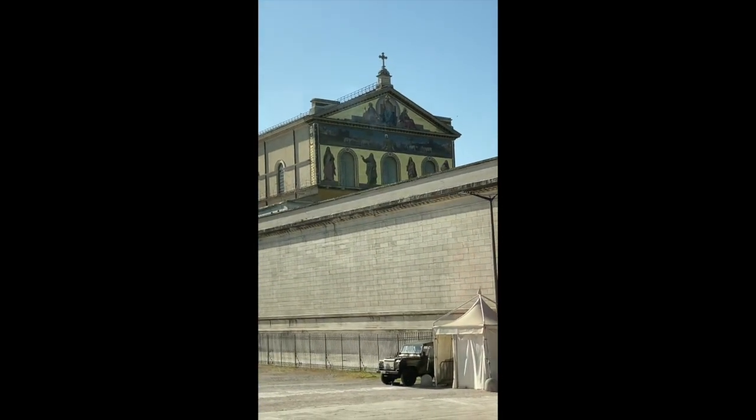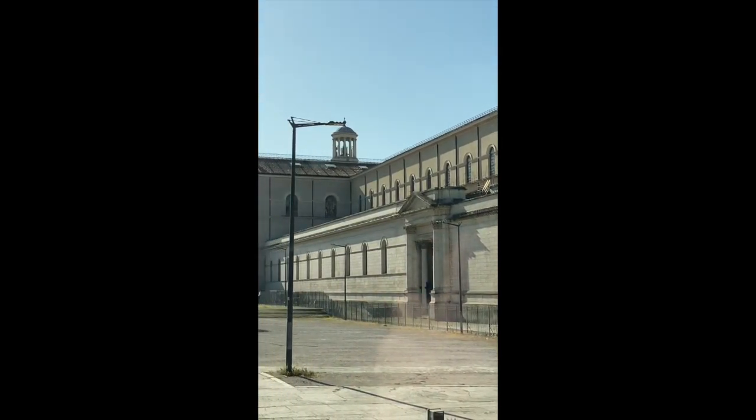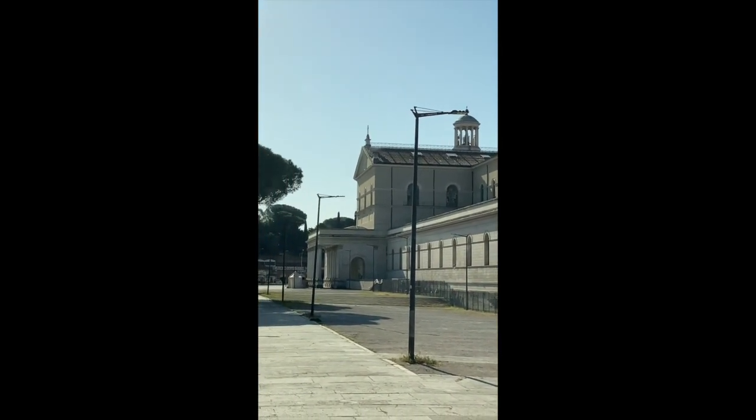Have a look to the right — you see the beautiful golden mosaic. Here we are. I pass the microphone to our local guides. Thanks for your attention.